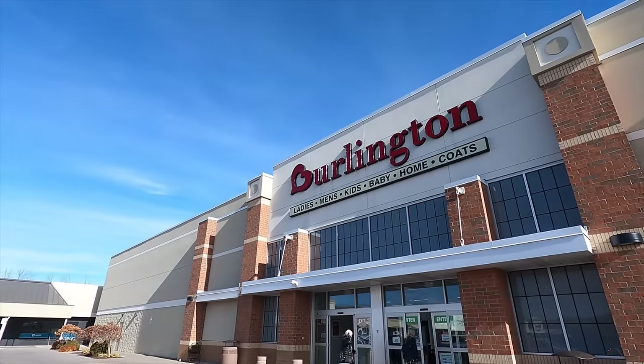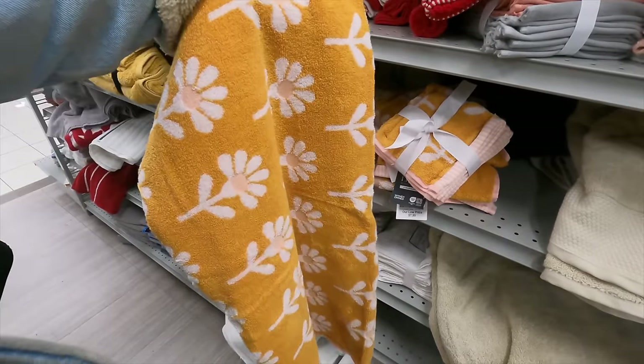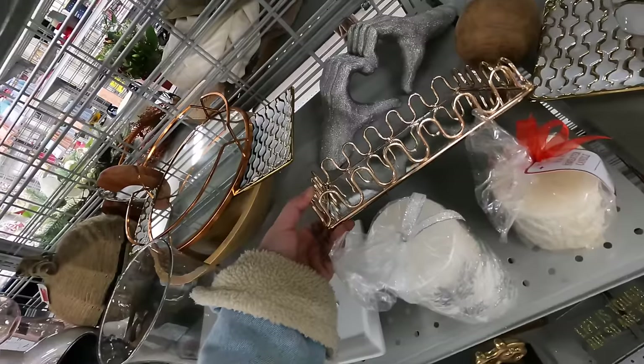That was a bust. A big bust. We're not starting out very strong, no luck in there either.